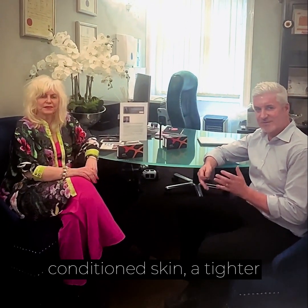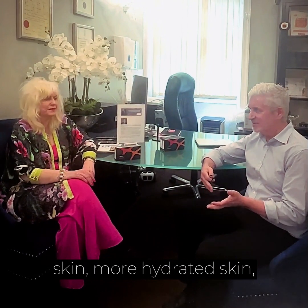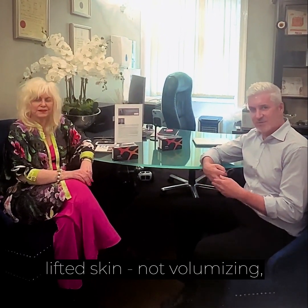So we get a more conditioned skin, a tighter skin, more hydrated skin, lifted skin — not volumising, but conditioning.